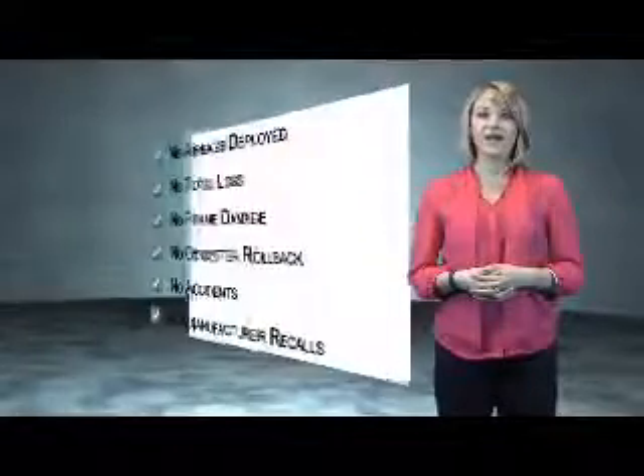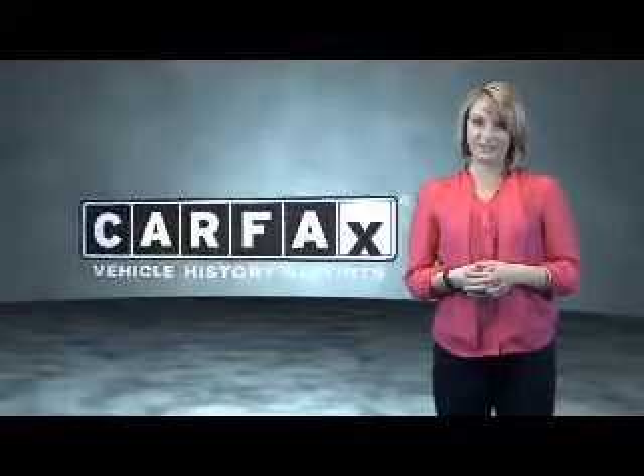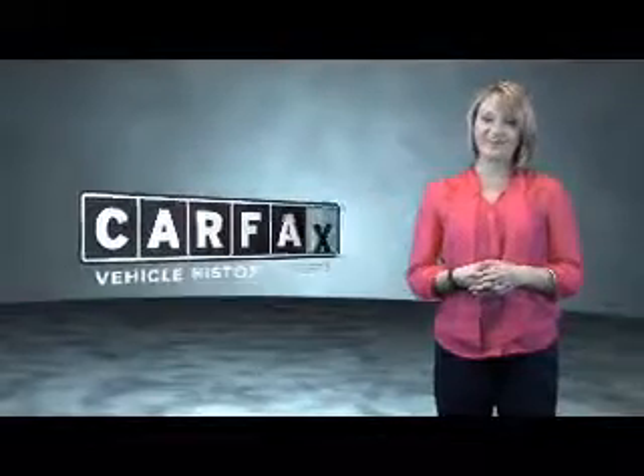Be sure to find a complimentary copy of the Carfax vehicle history report online or contact the dealership. Show me the Carfax.